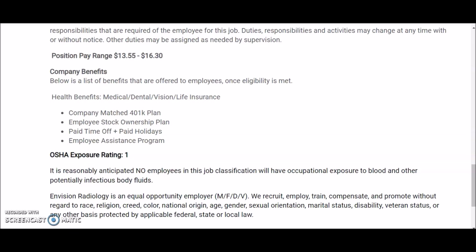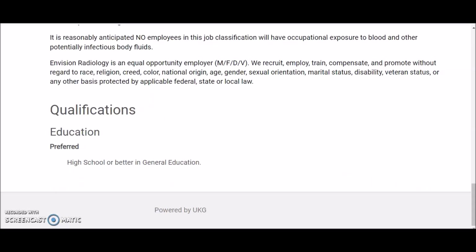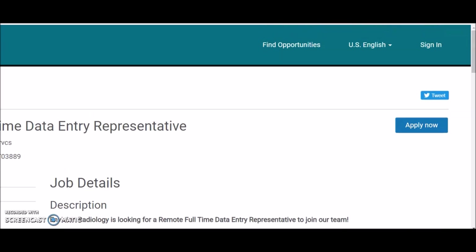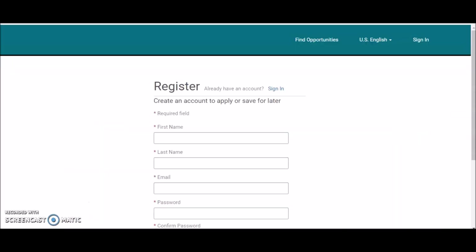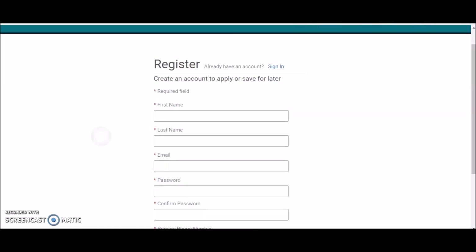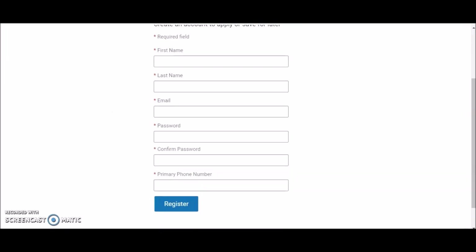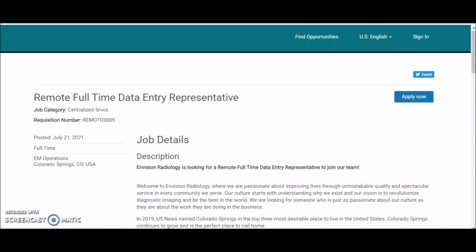Benefits include a matching 401k plan, employee stock ownership plan, paid time off, paid holidays, and an employee assistance program. If this sounds like a position you're interested in, scroll to the top and click 'Apply Now' to start the application process. You will need to register and create an account on their website to apply.